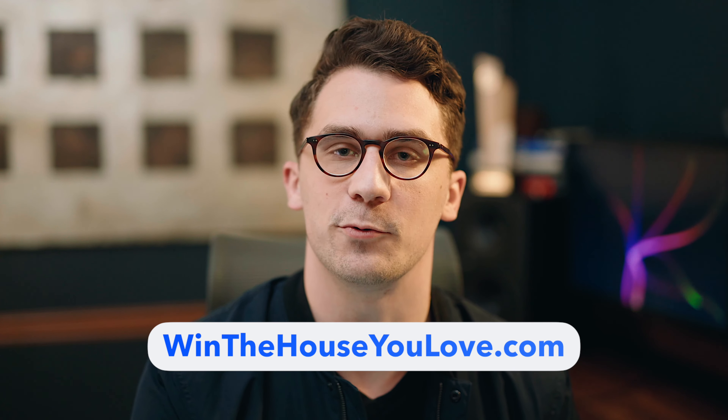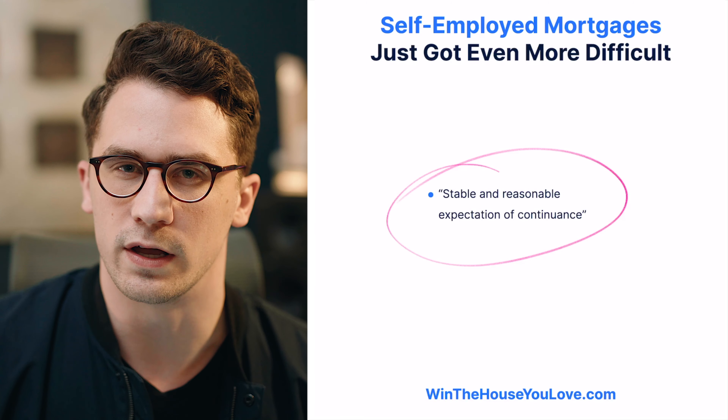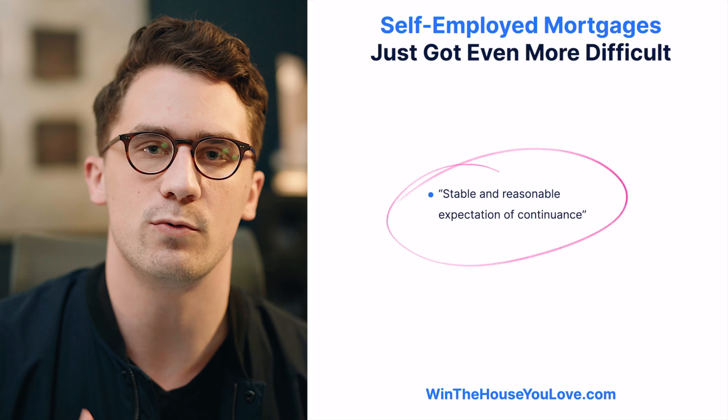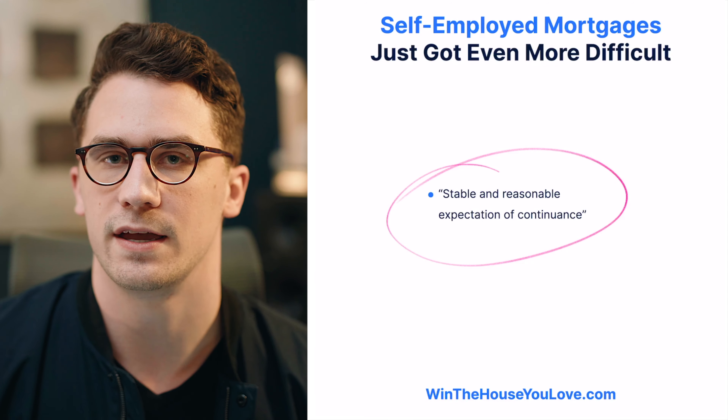We're going to explain what these rules are for conventional loans and FHA loans. Thanks so much for watching. My name is Kyle with Win the House You'd Love. Let's go ahead and dive into this. Lenders — what most guidelines say — want stable and reasonable expectation of continuance with income and employment.